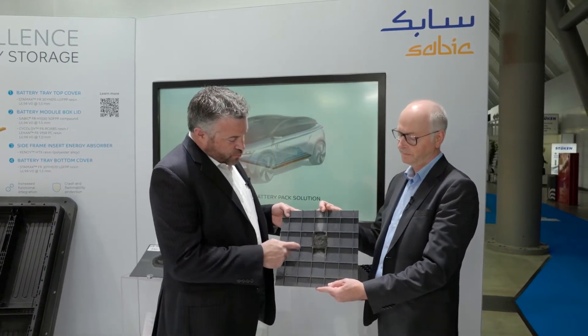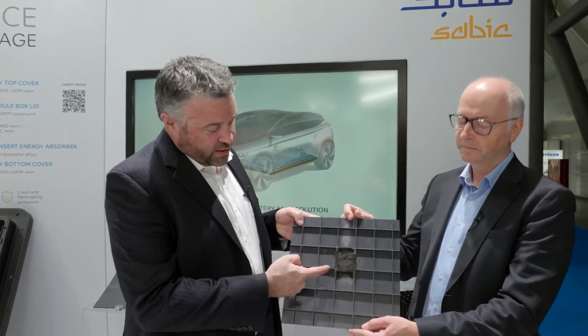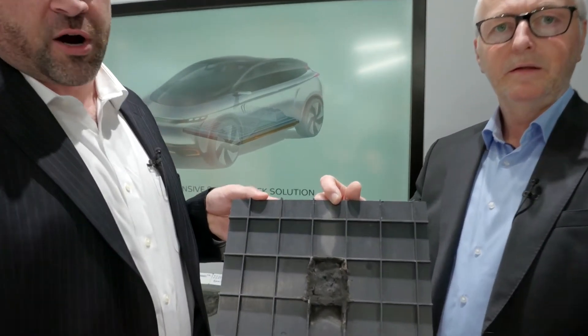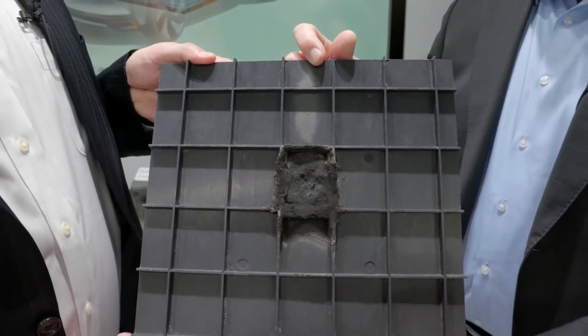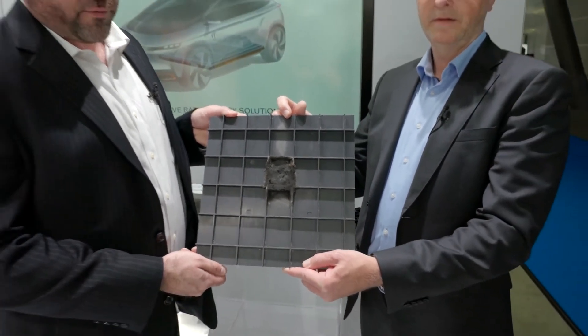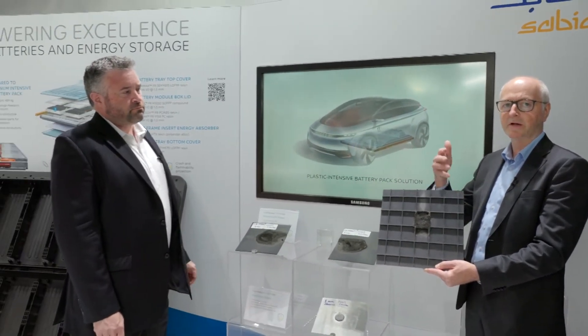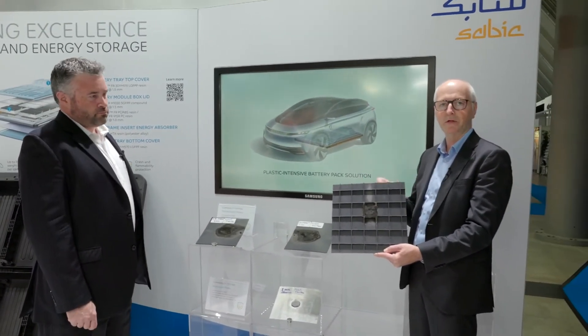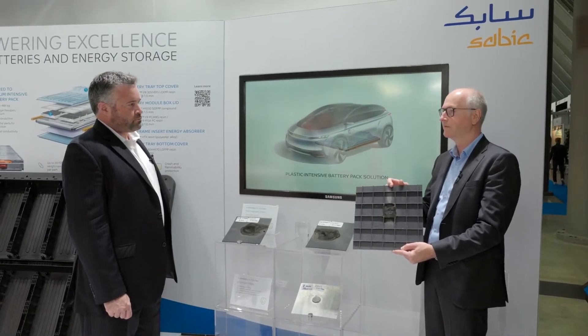What's really interesting is you can see this foam that has developed — we call this an intumescent char. It's basically a skin that has formed to protect itself from the fire. We are able to modify these materials based on our customers' needs and the requirements we receive, and this is a very positive result for us.